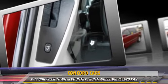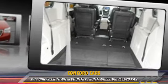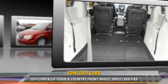Power sliding doors, DVD entertainment system, and third-row seating. Give us a call to schedule your test drive today.